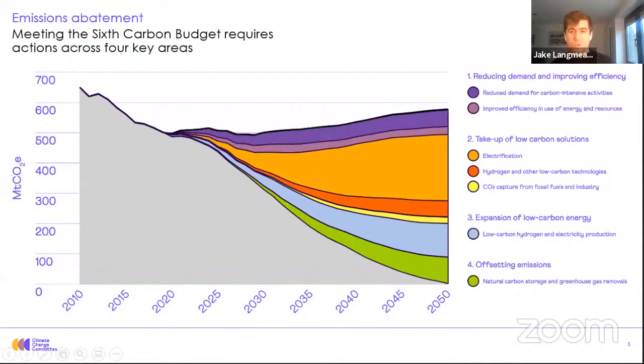Now, to achieve this, we're going to need a host of measures. This slide is our rainbow of abatement, and you can see it falls into four broad categories. At the top, we have reducing demand and energy efficiency — measures such as switching to public transport, but also the rollout of more electrically efficient appliances. In the middle, the oranges and yellows, this is the take up of low carbon solutions and most dominantly electrification — electric vehicles and the rollout of heat pumps. All of this electrification is going to require a scale up of low carbon energy, our light blue slice near the bottom, not only a scale up of low carbon electricity which more than doubles current day levels by 2050, but also the development of a significant hydrogen economy. And then finally, in green, offsetting is going to be a part of this transition, both natural and through engineered removals.